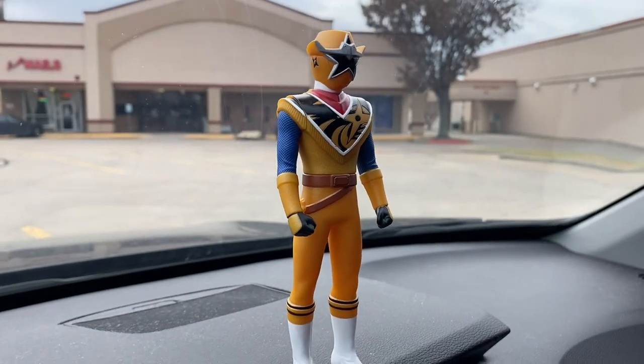My plan is to hit up another thrift store over in Plano. There's an antiques mall over in Allen on the way, so I'm gonna stop there to see if they're open. If they are we'll take a look around, if not we'll just meet up at the thrift store. Good news — they're open, so let's head in and see what kind of goodies they got.